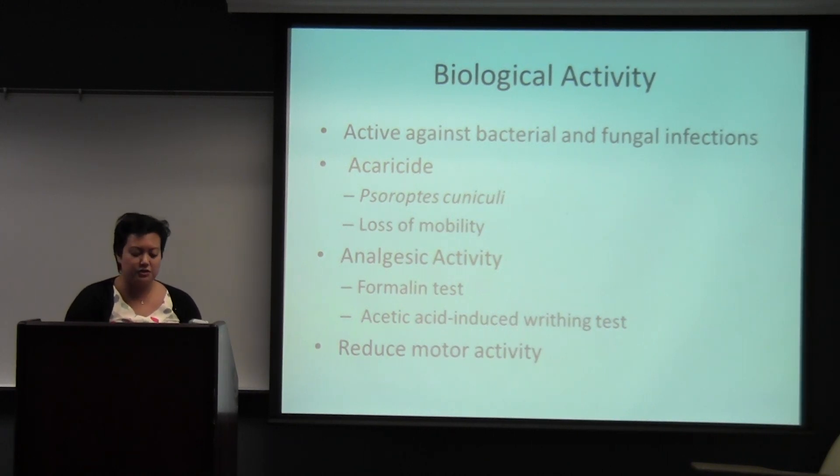Linalyl acetate was tested for its analgesic properties. Mice were induced with pain with the formalin test and the acetic acid-induced writhing test. After lavender oil was administered, scientists noted a reduction in the number of writhes, proving an analgesic property. Lavender was also tested for its anxiolytic effect, since linalool is known as a sedative. It was tested on rats on an elevated maze, but scientists noticed no time difference on the open arm versus the closed arm, and no neurohormonal changes in the rats' blood, so linalool does not provide enough proof as an anxiolytic.